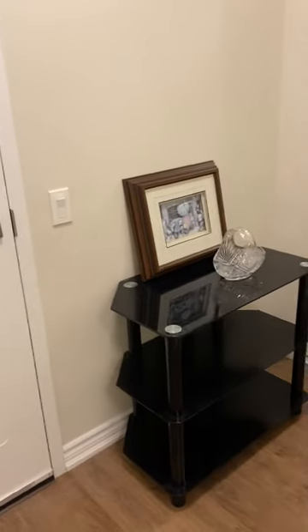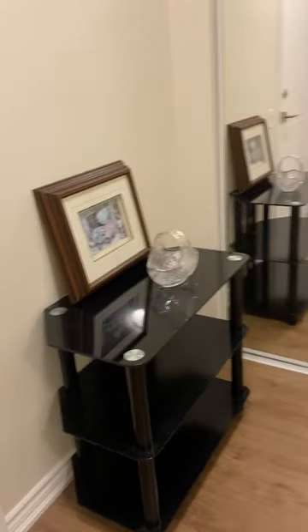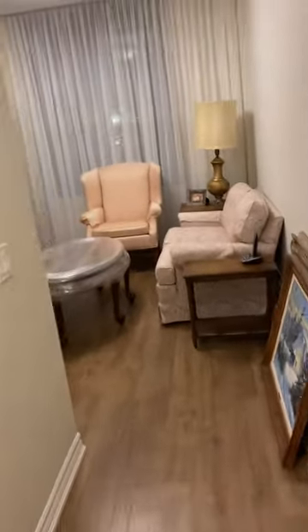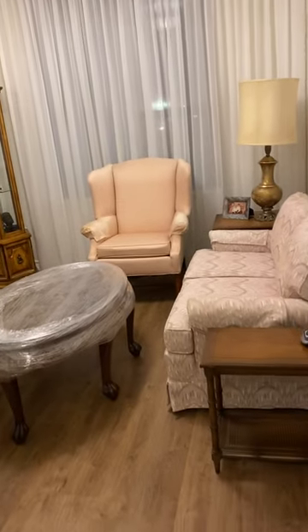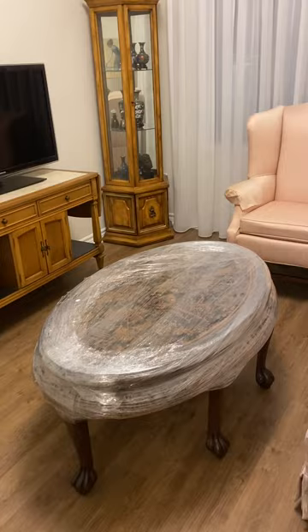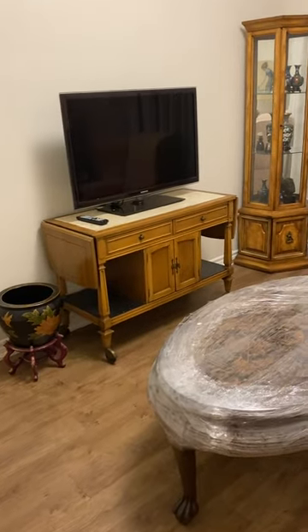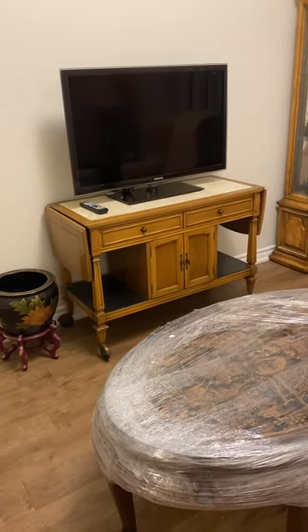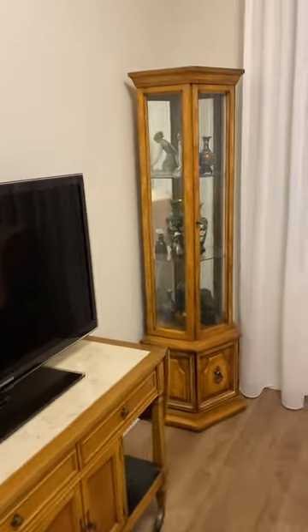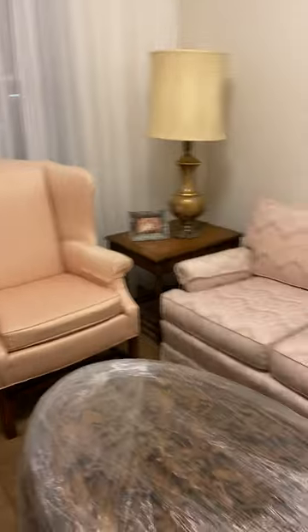The furniture is all moved in. I have the TV stand in the hall because I decided to use the other table in the living room. All these pictures still have to be put up, and we might move the furniture. We've got the Chinese or Japanese table here — I decided to use that as the TV stand instead of the black one. She's got her career table there, and there's a chair.